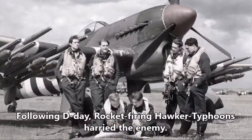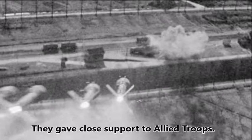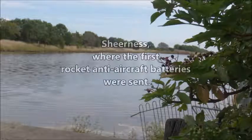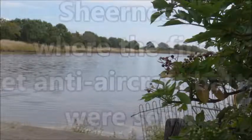Following D-Day, rocket-firing Hawker Typhoons harried the enemy, attacking trains, tanks and giving close support to Allied troops. Sheerness, where the first rocket anti-aircraft batteries were sent to protect the Thames Estuary.